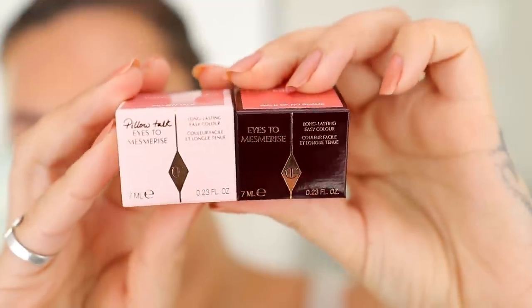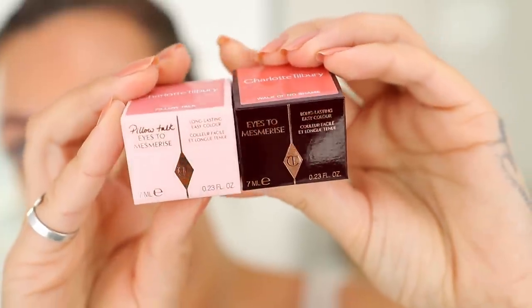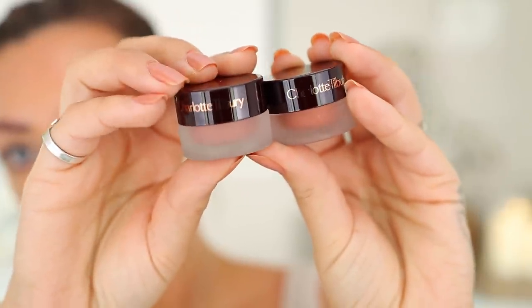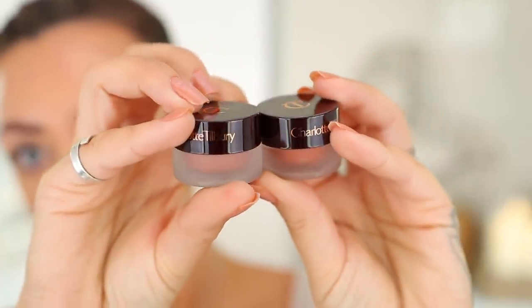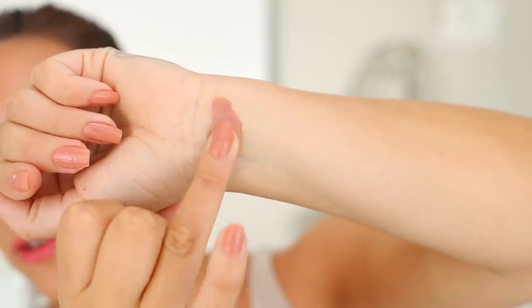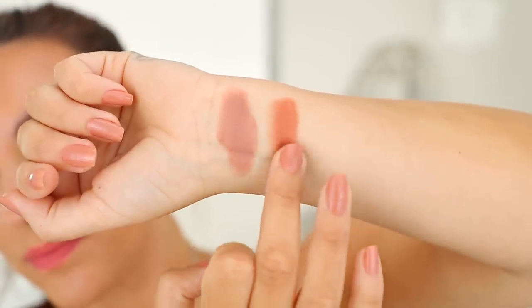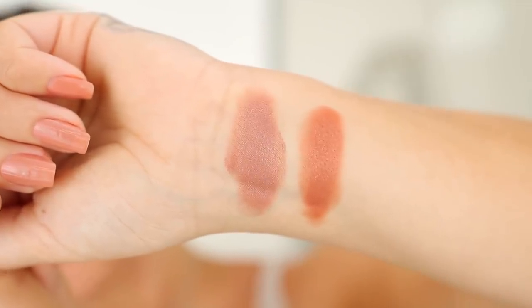So without further ado, let's try these on the eyes. Here they are in their external packaging — Pillow Talk has the pink packaging and Walk of No Shame has the classic brown. Inside they have the exact same packaging with the shade showing through. Pillow Talk is described as a pretty pink shade with a rose gold sparkle and Walk of No Shame is described as a russet rose with a golden peach sparkle. Quite different shade-wise but they both have a lot of shimmer with a very similar finish.